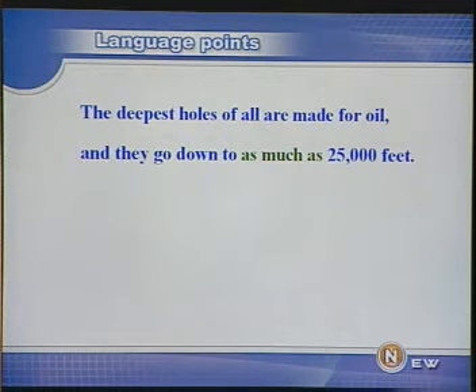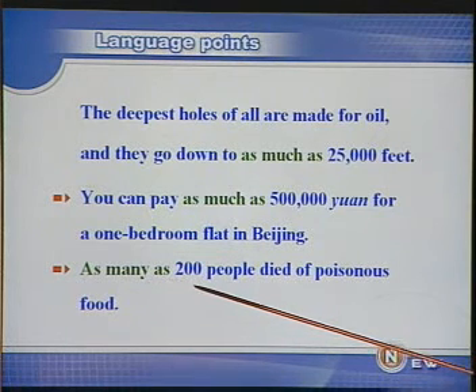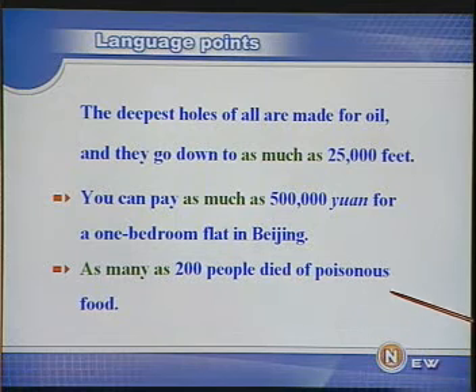如果后面跟的是可数名词的话，我们则用 'as many as'。请看两个例句：You can pay as much as 500,000 yuan for a one-bedroom flat in Beijing.（在北京购买一套一居室要花多达五十万元人民币。）As many as 200 people died of poisonous food.（有两百多人因食物中毒而死亡。）